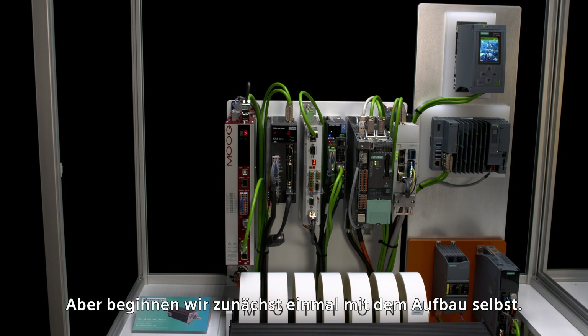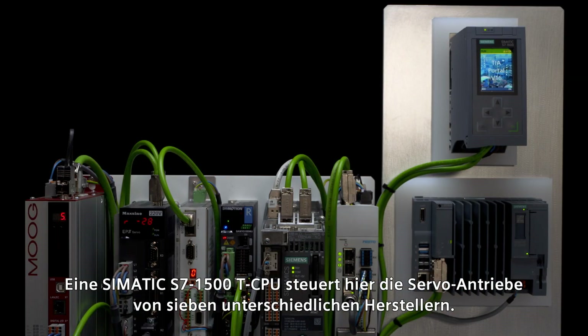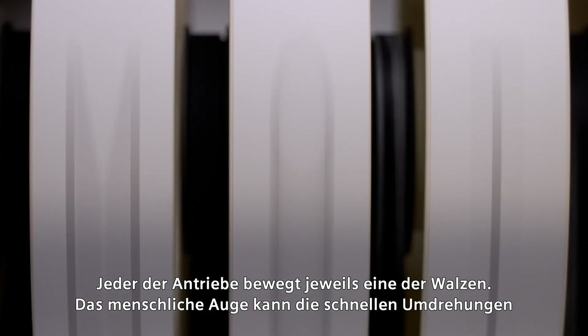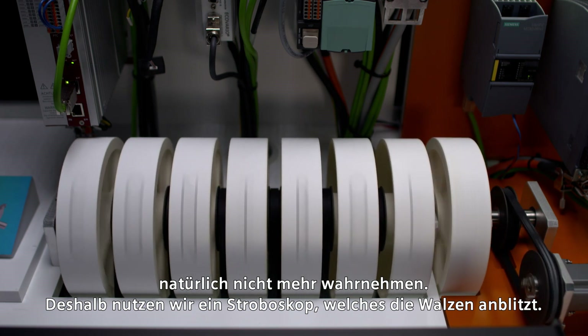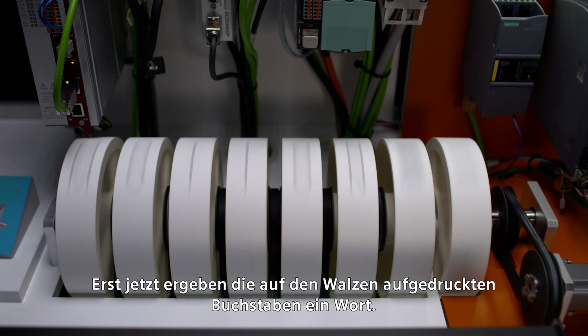Let's start with this particular design. A SIMATIC S7-1500T CPU controls servo drives from seven different manufacturers. Each of these drives uses one of the rollers. Of course, the rotations are too fast to be seen with the human eye. That's why we use a stroboscope that fires light flashes onto them. Only then do the synchronized letters printed on the rollers reveal a word.